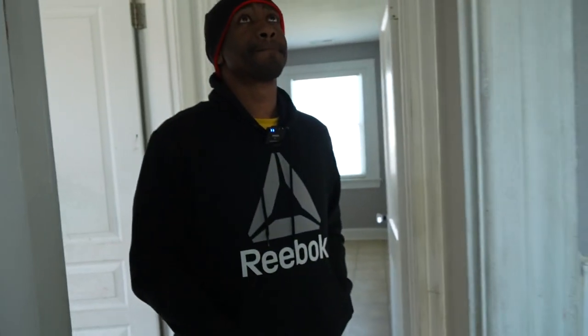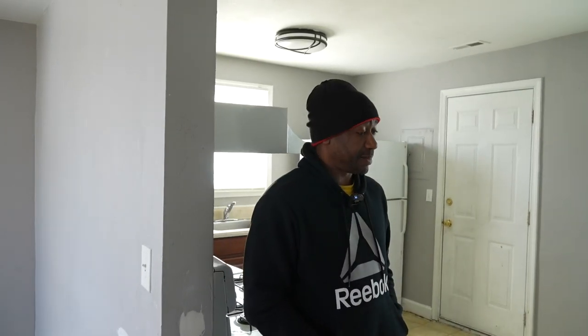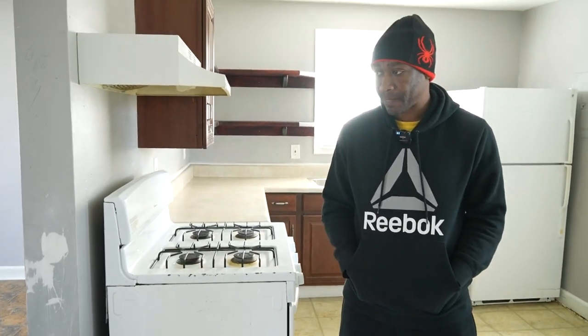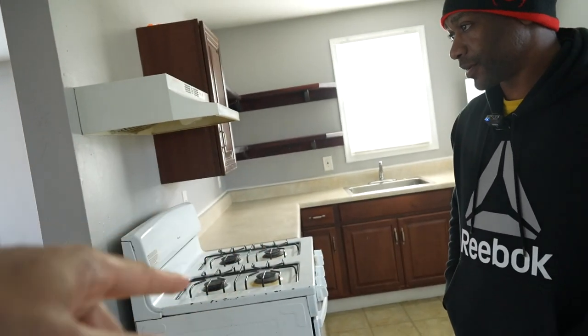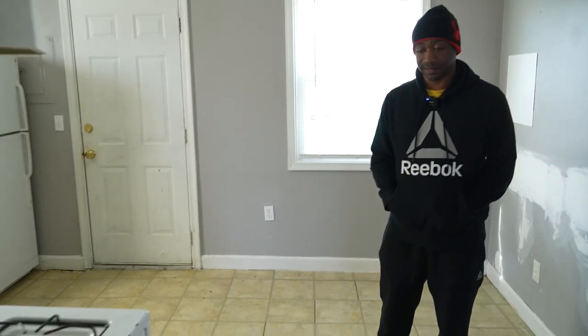Do you have a ballpark number in mind to do all this? Maybe 4,000 to 5,000 in the flooring. Paint — that's a couple thousand dollars. Modify the cabinets, new cabinets — you're talking about at least 10,000 minimum.